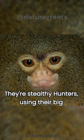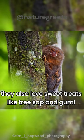They're stealthy hunters, using their big eyes and whiskers to find hidden insects. But they also love sweet treats like tree sap and gum.